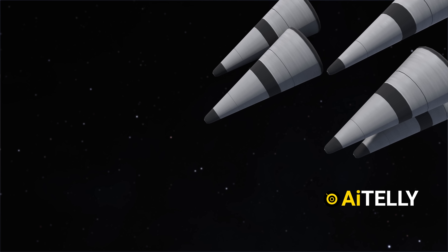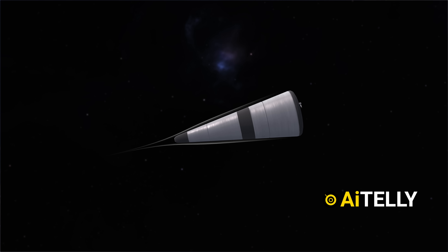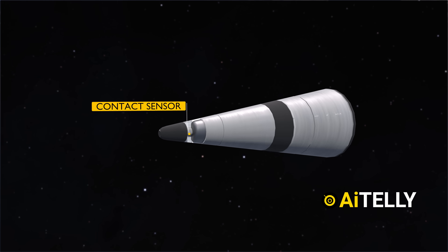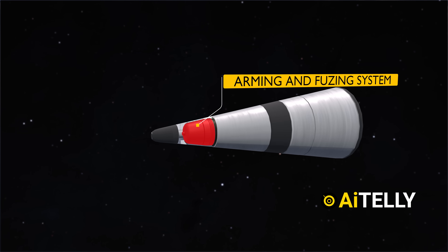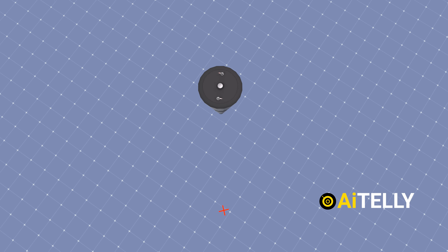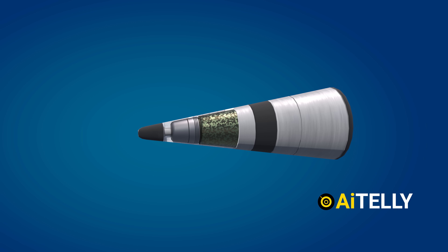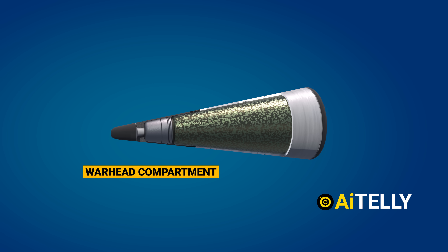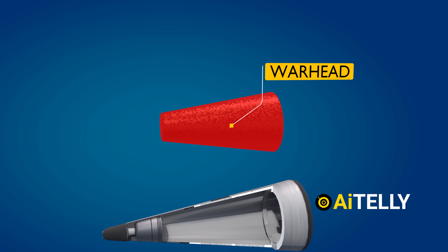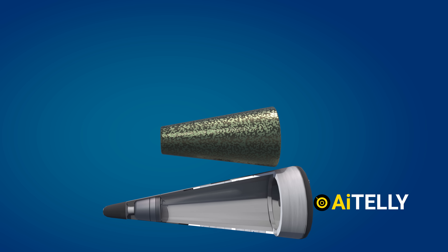At the front of the re-entry vehicle is the fuse and the nose, which are critical for aerodynamic performance and functional operation. Directly behind the nose is the contact sensor, along with the arming and fusing system. This system ensures the warhead is armed and ready to detonate at the correct moment upon reaching its target. Moving further back, we find the warhead compartment, which can house a nuclear warhead, making the vehicle a potential tool for strategic deterrence or offense, depending on its intended use.